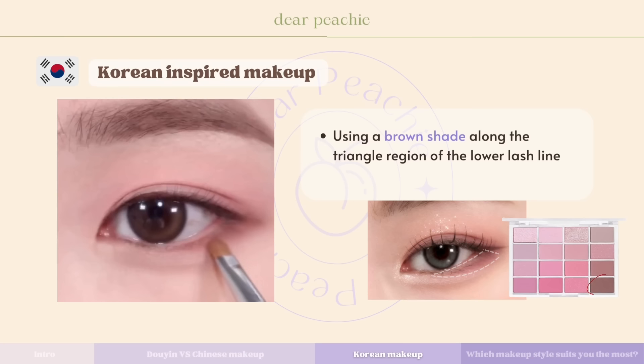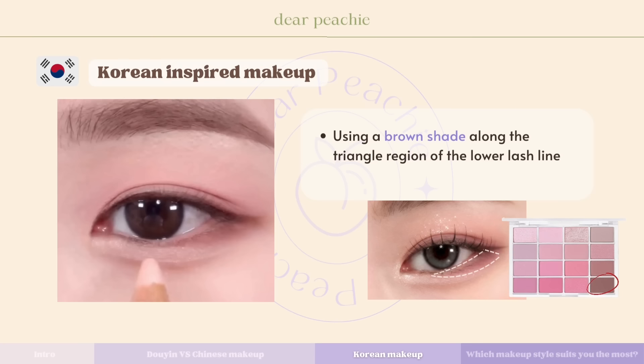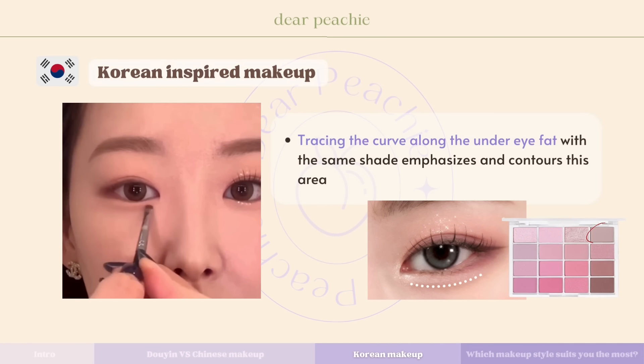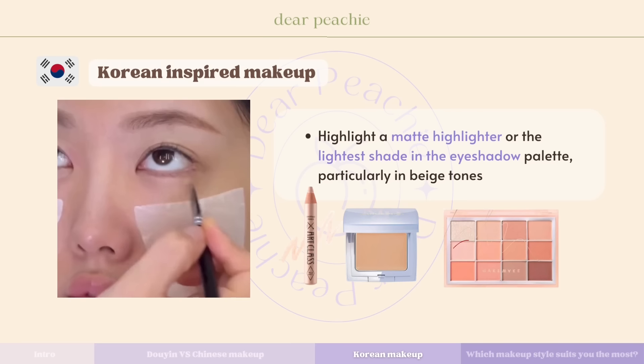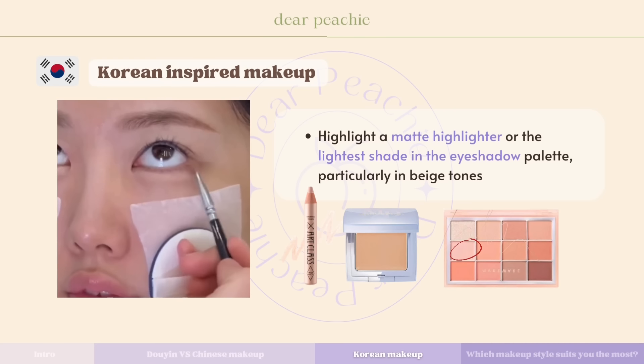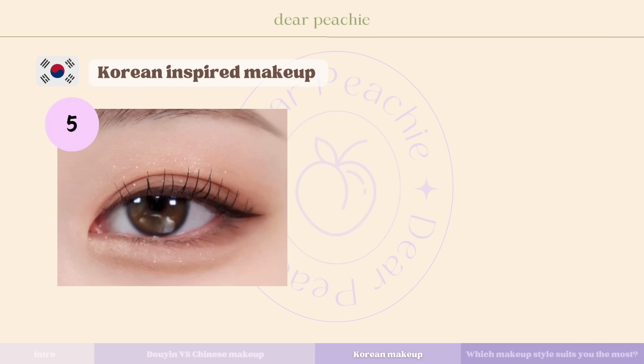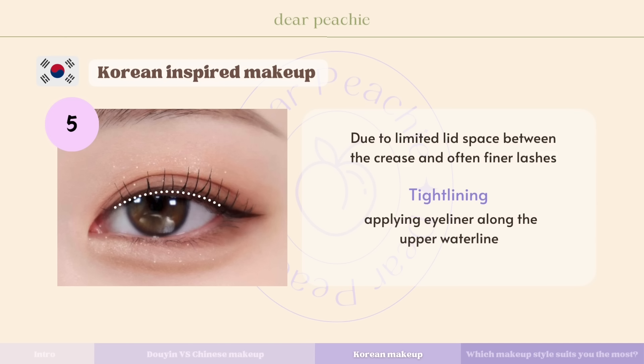Avoiding over-blending or extending the shade too far outward helps maintain the elongated look, preventing the eyes from appearing rounder and instead emphasizing their natural shape. Defining the lower lash line and the under-eye aegyo-sal is a key element in Korean eye makeup for elongating the eyes and adding depth. Using a brown shade along the triangle region of the lower lash line contributes to this elongating effect, while tracing the curve along the under-eye area with the same shade emphasizes and contours it. Highlighting the aegyo-sal with a matte highlighter or lightest beige shade, then applying a shimmery shade along the inner region of the lash line, adds brightness and allure.